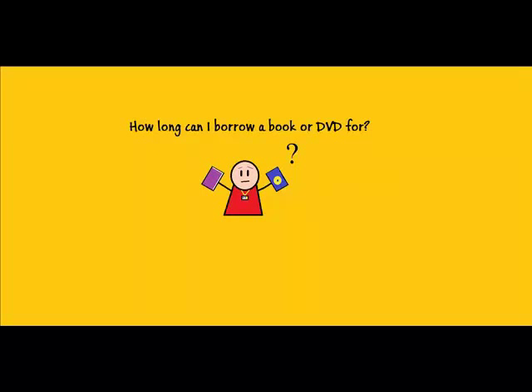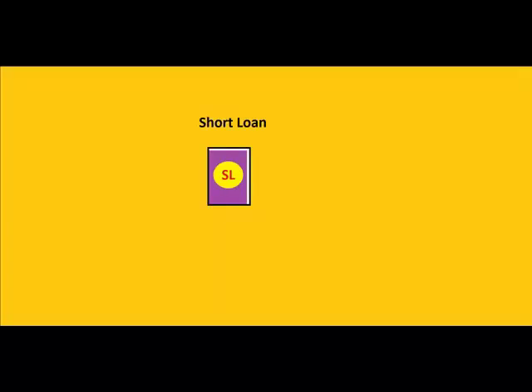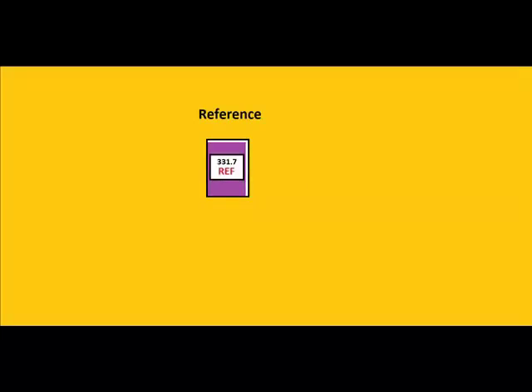How long can I borrow a book or DVD for? Short loan books have a yellow circle on their spine. These can be borrowed for one week. Books marked reference cannot be borrowed or removed from the library. All other books can be borrowed for four weeks.